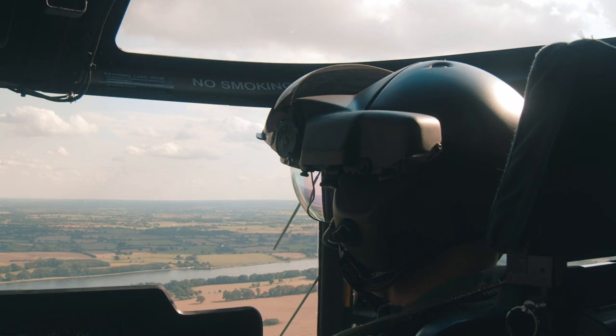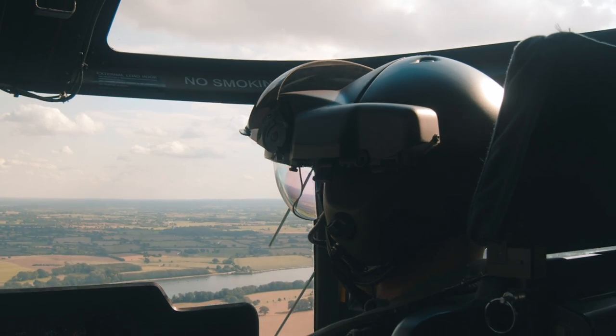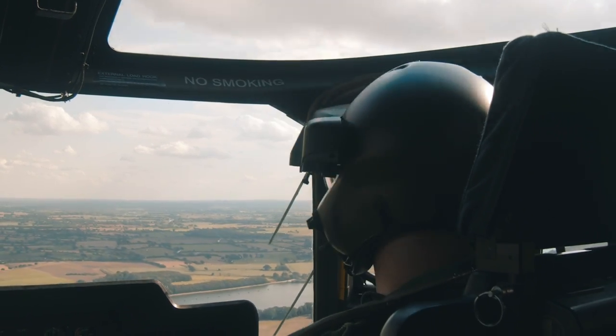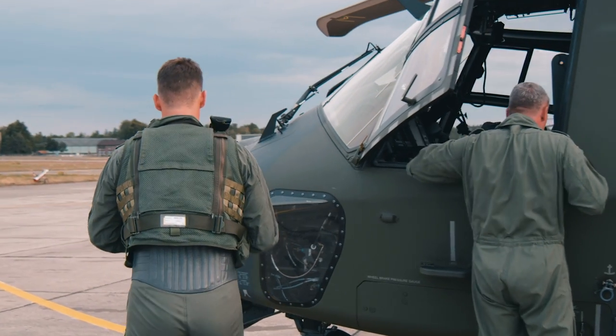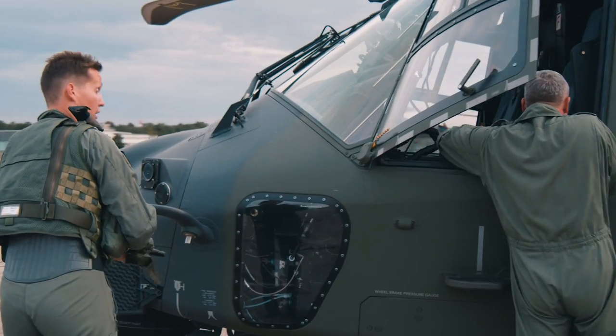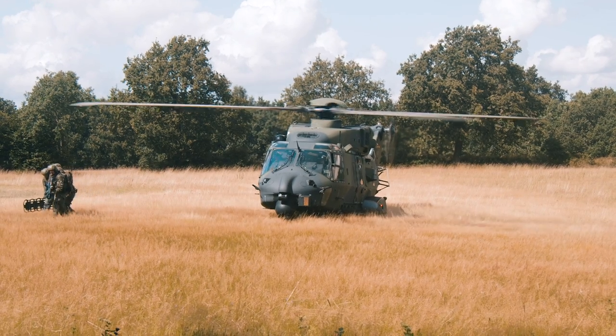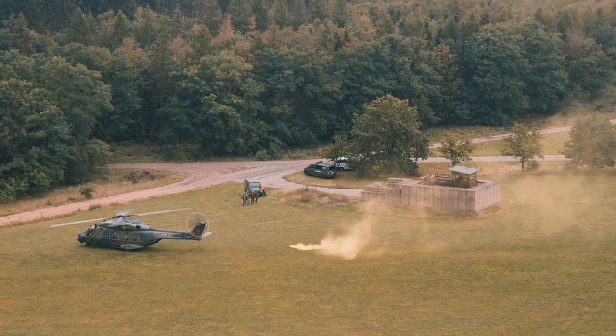Normally the crew consists of two pilots and one crew chief — optionally, one crew chief more. For the Medivac, thinking about the mission in Mali, we also had additional sky marshals with us, because we are often working with non-coalition forces and the sky marshals handle all the security on the ground.